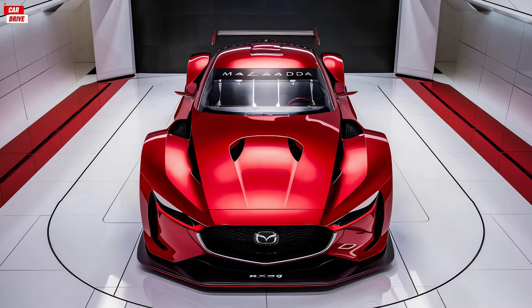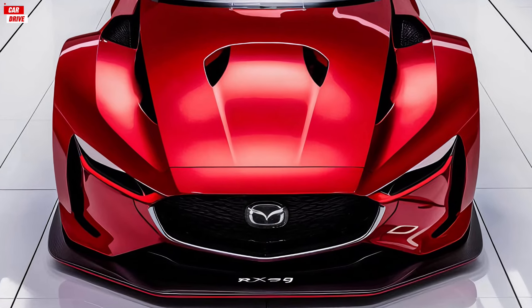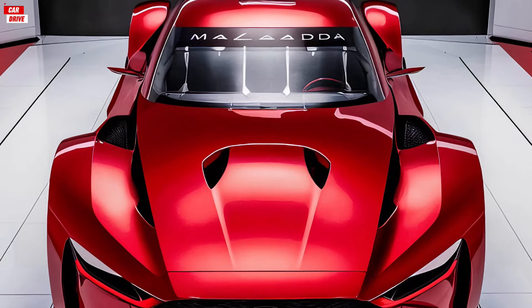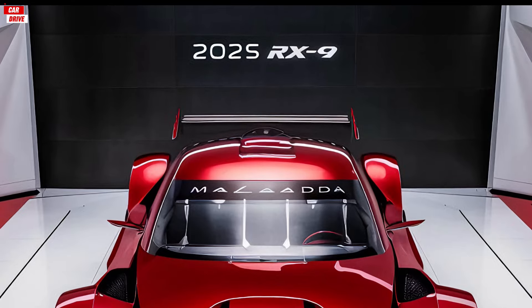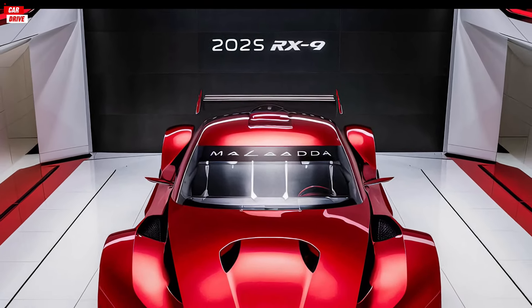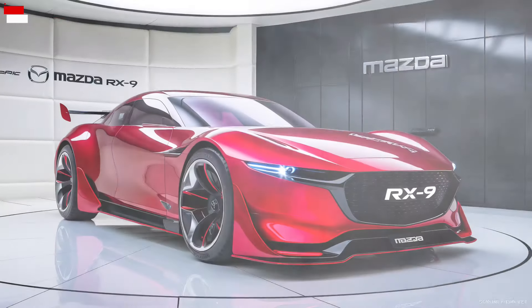Under the hood, the 2025 Mazda RX-9 is powered by a 2.6-liter twin-rotor rotary engine producing an impressive 400 horsepower and 310 lb-ft of torque. This engine is paired with a six-speed manual transmission, providing a pure and engaging driving experience. For those who prefer an automatic, there is an eight-speed automatic transmission option available.